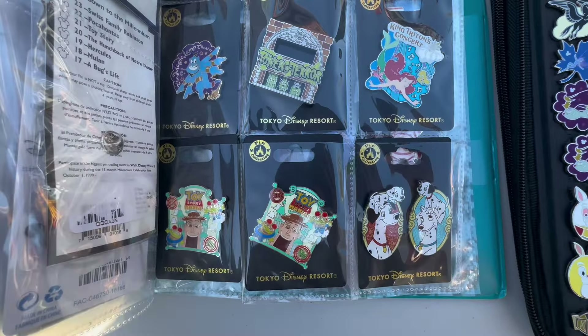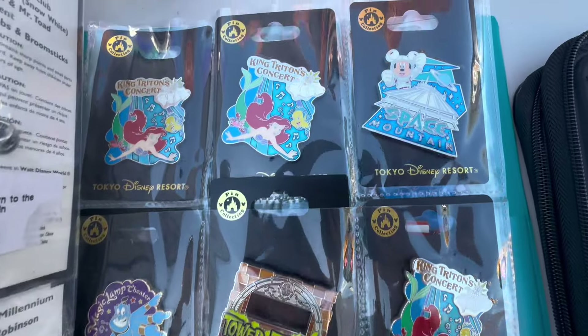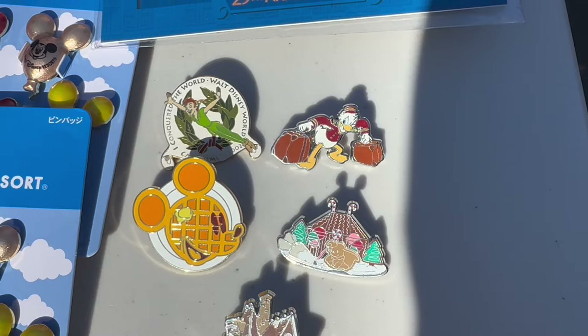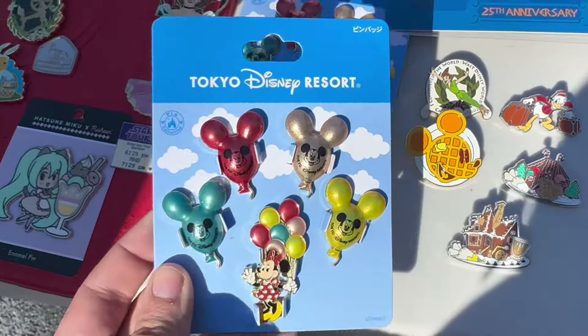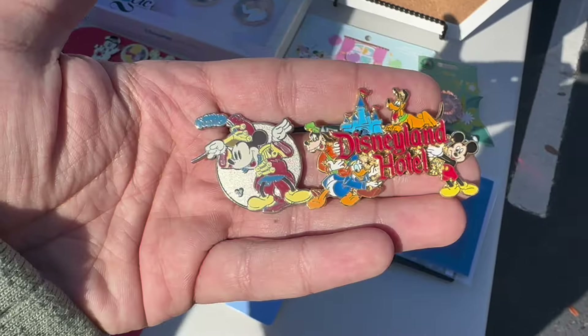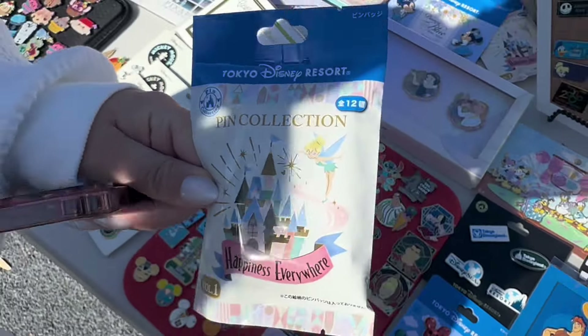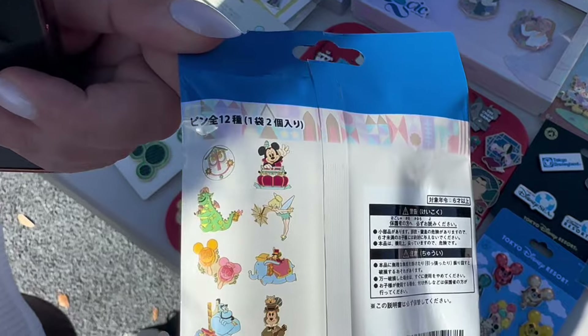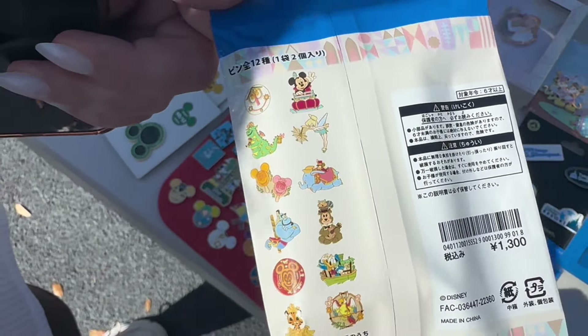Oh my gosh, a page of Tokyo pins! There's a Tower of Terror and a Space Mountain one — that's pretty cool. Our first trade has been completed: we're trading away five pins to get the Tokyo Disney Sea mini balloon set. We also just made a part two of the trade — trading away two more to get one of the Tokyo sealed packs. I'm very curious as to what we're going to get inside.